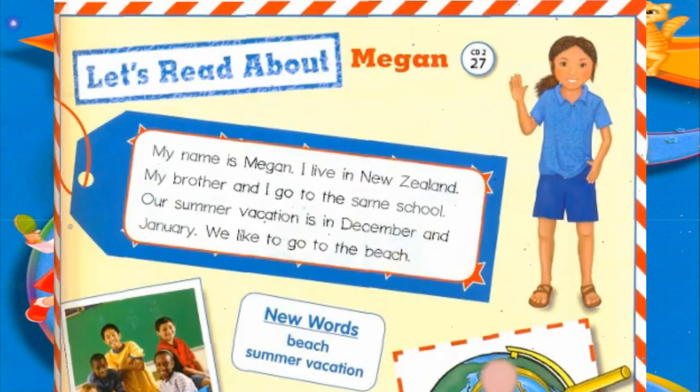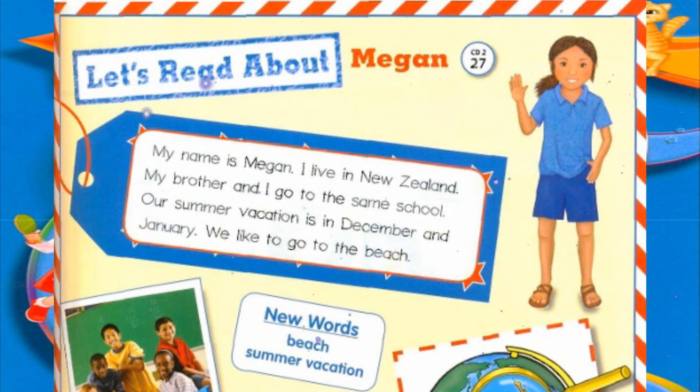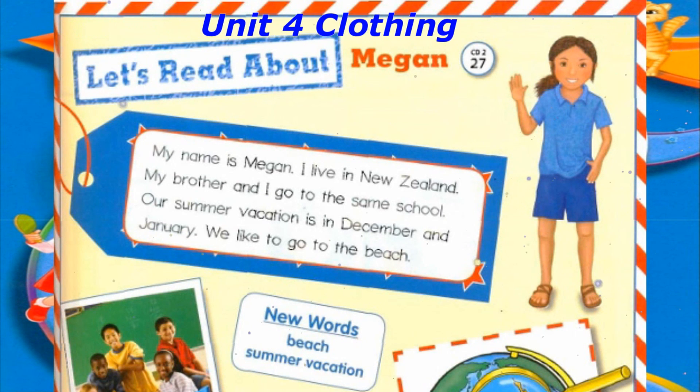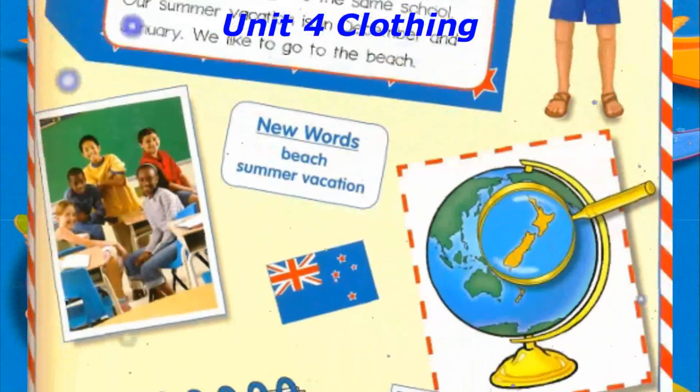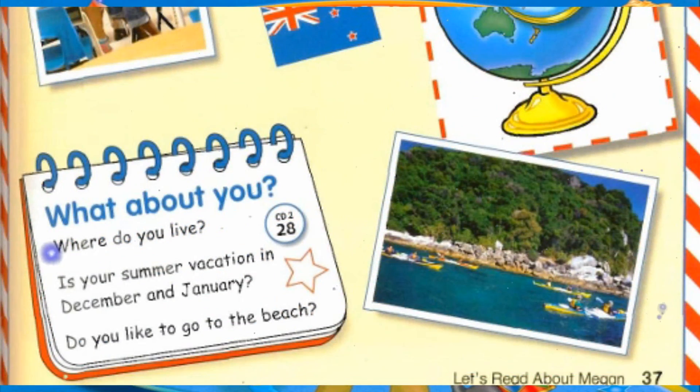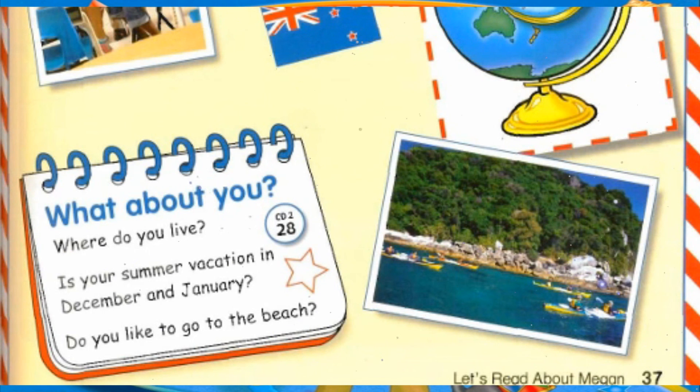Track 27, Let's Read About Megan. My name is Megan. I live in New Zealand. My brother and I go to the same school. Our summer vacation is in December and January. We like to go to the beach. Track 28, What about you? Where do you live? Is your summer vacation in December and January? Do you like to go to the beach?